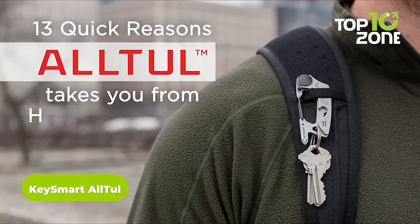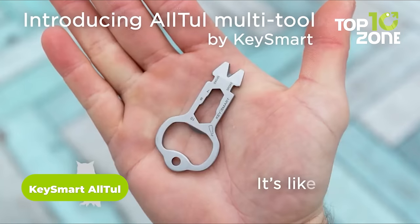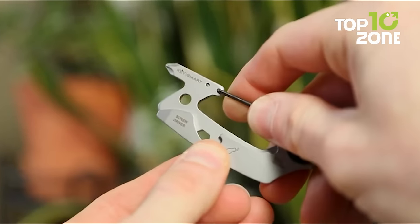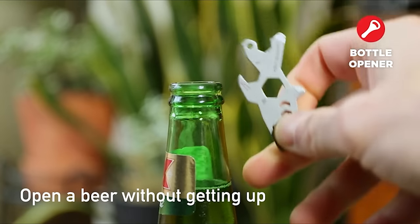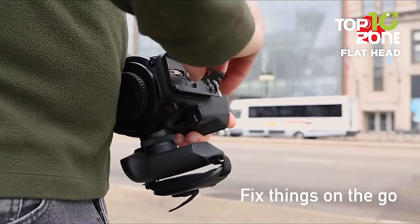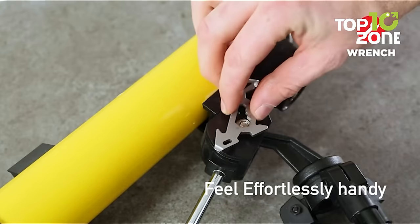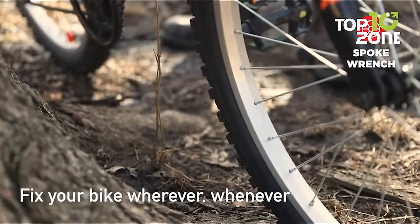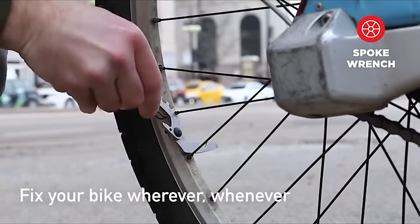Meet your new everyday sidekick, the KeySmart Alto. This clever five-in-one stainless steel multi-tool disguised as a wolf keychain adds serious functionality to your key organizer. It includes a bottle opener, box opener, flathead screwdriver, Phillips head screwdriver, and hex wrench, giving you a full range of features in a super compact size. It packs five handy tools into an ingeniously designed keychain accessory that fits perfectly into your KeySmart keyholder or pocket.